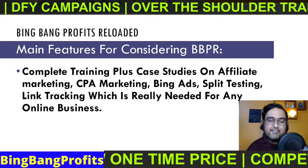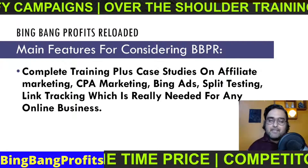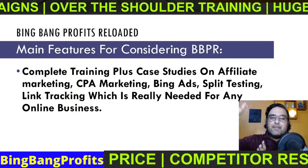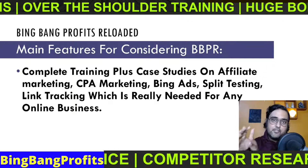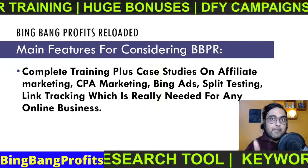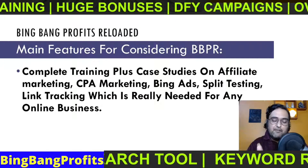This is really important to set up your online business, because until you know what is working, you can't scale it up. To scale up any business, you need to know what works and what doesn't. Those are the main features for which you should check out this Bing Bang Profits Reloaded review.